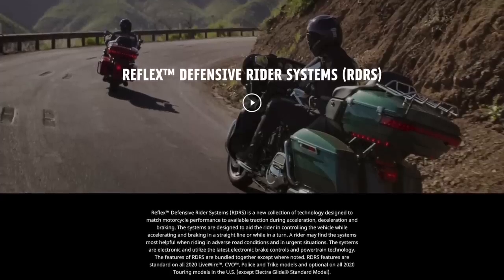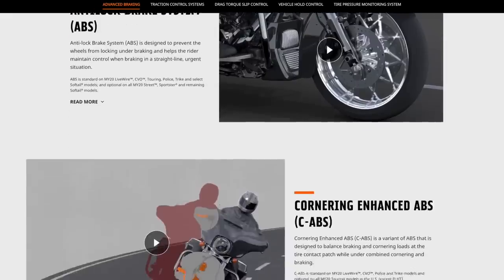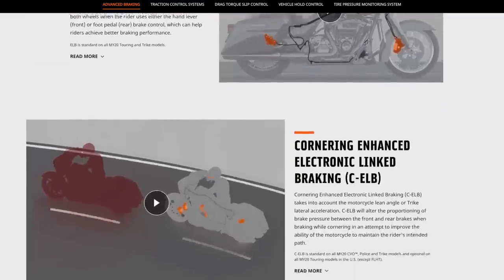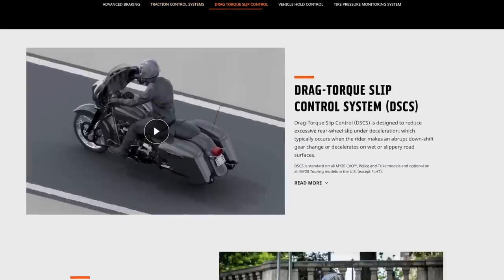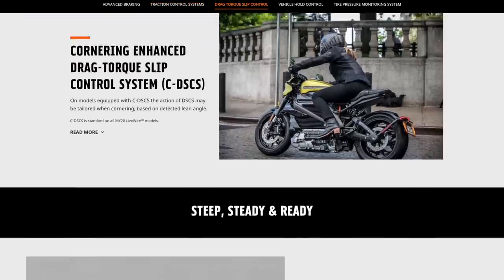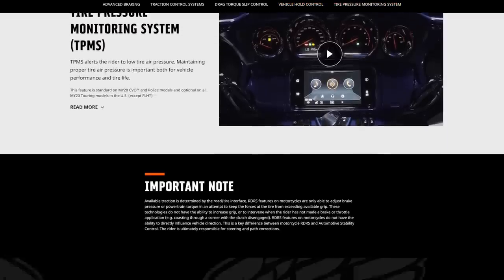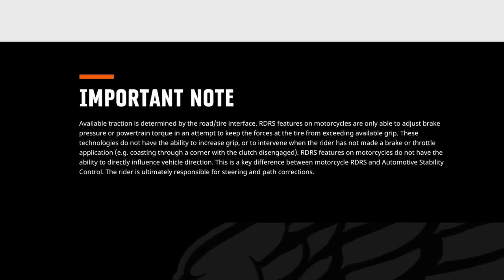It does also have some other features — I should probably do a video on that all by itself. It does have the RDRS system standard, the new Reflex Defensive Rider Systems — another thing for another video, probably. But basically, traction control, ABS, linked brakes, and the TPMS system are all kind of bundled into this package. A lot of tech that Harley has finally come out with after all these years. It's standard on the CVO trike, and I think it's also standard on the regular trike too.